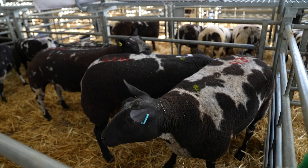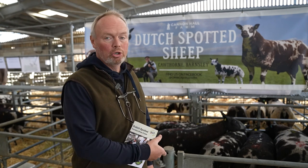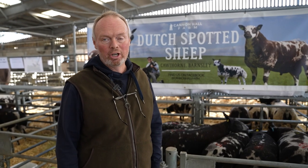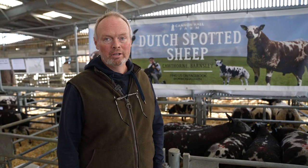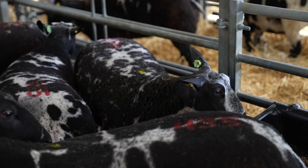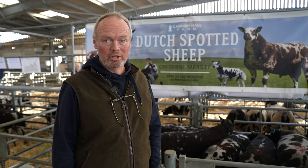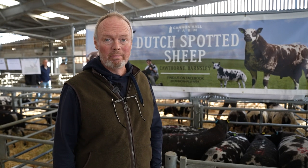Hi everyone, Farmer Rob here from Cannonall Farm. We've come to Welshpool in mid Wales to show and sell some of our Dutch spotted sheep. We think an awful lot of this breed. We had a wonderful weekend in Carlisle last week and we're hoping we can carry on with our good performance there and maybe win a rosette here.